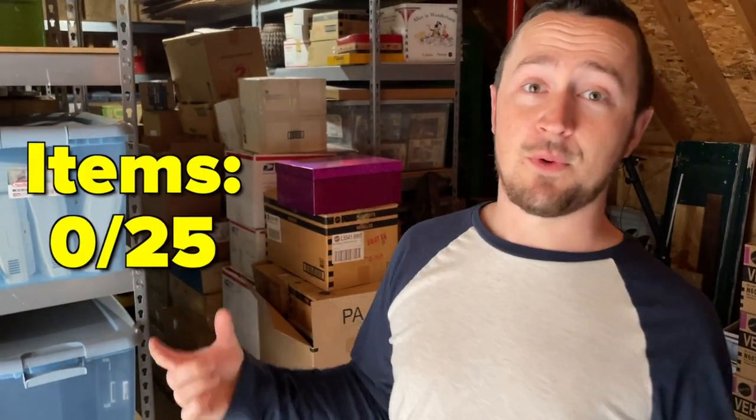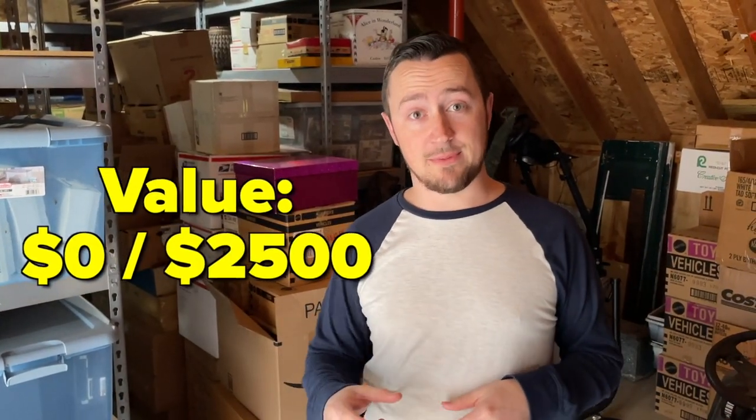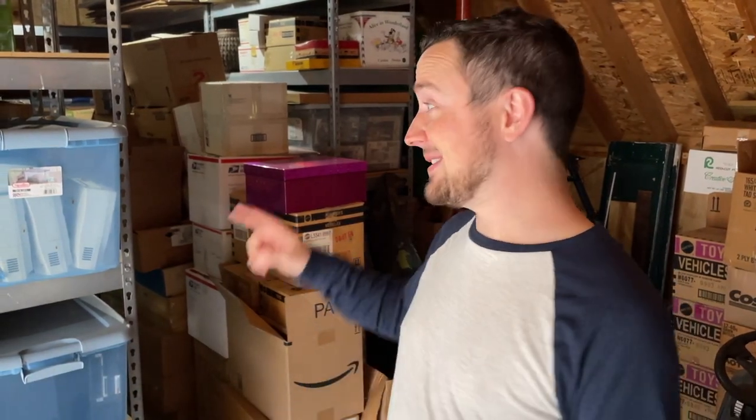The majority of these boxes we have not even seen inside — it was mostly just packing it up and moving on. So today we're going to unpack everything, find the 25 best items, the 25 most valuable items. The goal is to get at least $2,500 in value. We're going to find the most interesting, weirdest, craziest items — and trust me, you're going to want to stick around. This is by far our most popular series because the items in here are legendary.